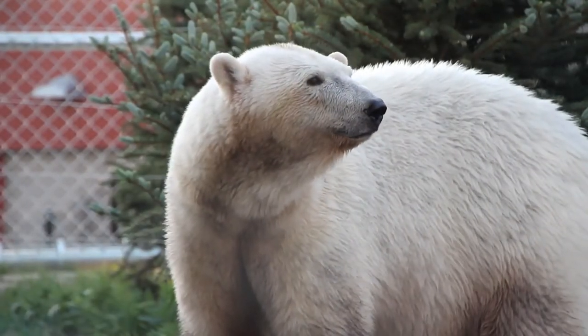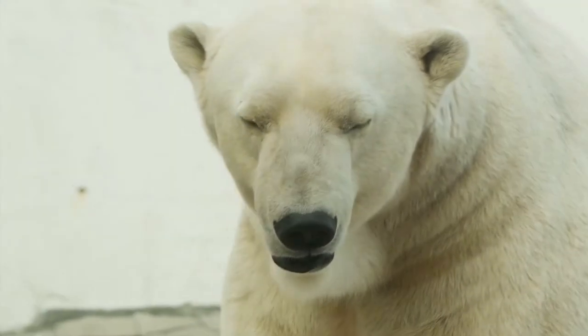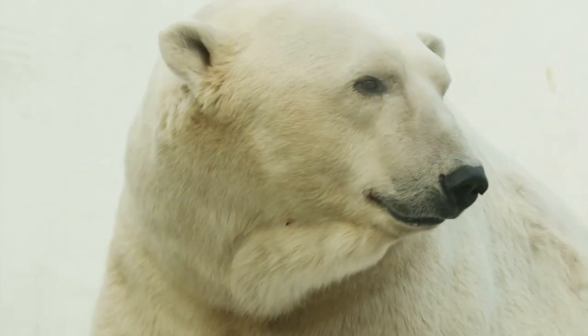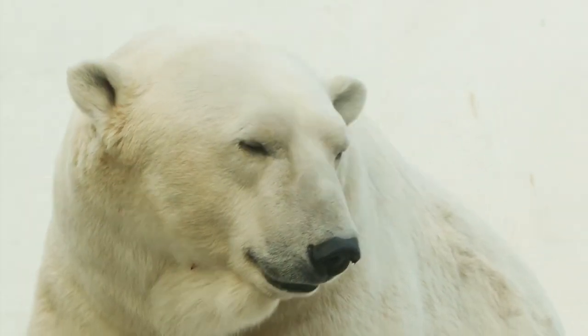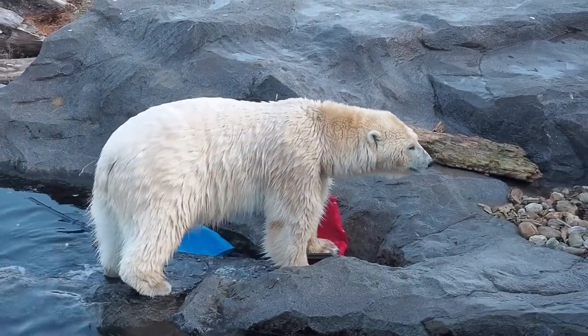In other cultures, humans are still able to hunt polar bears recreationally, wanting the fur as nothing more than a trophy. In recent years, this has put enormous pressure on the ability of the polar bear to survive. Right now, the polar bear is officially listed as a vulnerable species. Let's hope they can survive and prosper.